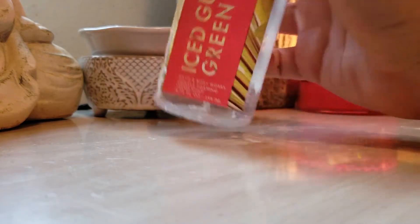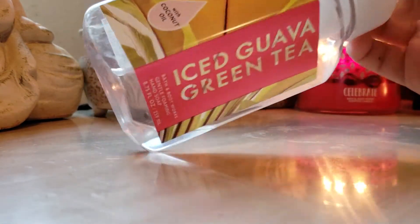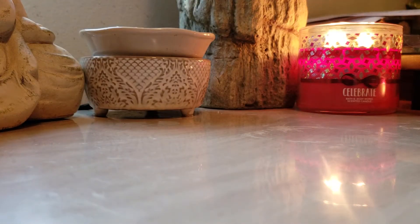A random hand soap that I finally finished — Iced Guava Green Tea. The scent notes are 'Escape to Paradise' with a blend of tropical papaya, guava, and coconut milk. Love this. Would repurchase if they brought this back for the upcoming spring season.